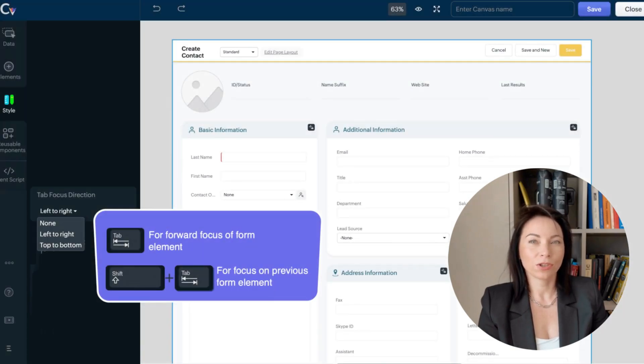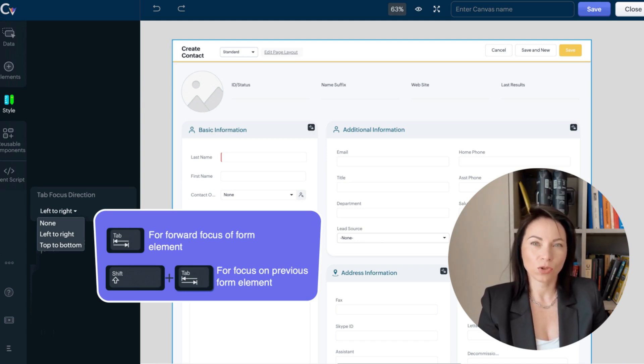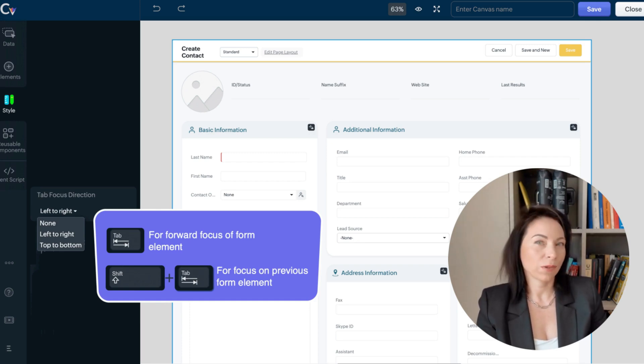Next, let's discuss the enhancements to Canvas. We've introduced a grid component that facilitates precise data placement, as well as breakpoint widths for responsive design on different screen sizes. The new tab focus direction feature gives you control over keyboard navigation, allowing for smoother interaction within your CRM environment. These improvements are designed to make your workflow more efficient and personalized.